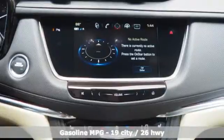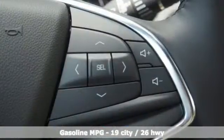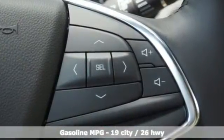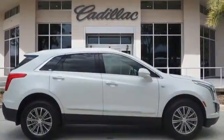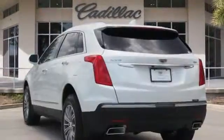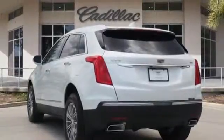And get ready for an impressive combination of features: V6 engine, gas pressurized shocks, streaming audio, power tilt-down heated mirrors, front heated leather bucket seats, and auto-dimming rear-view mirror.